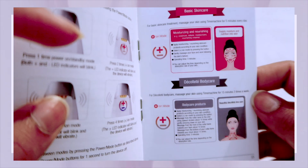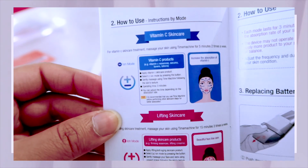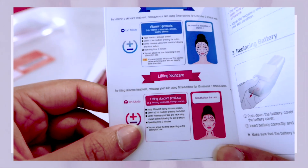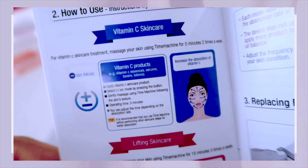You have the basic skincare mode, the delicate body care mode, the vitamin C skincare mode, and the lifting skincare mode. The manual tells you how long to use every mode — for example, the vitamin C skincare mode is two times a week, and the lifting skincare mode is three times a week for 15 minutes.